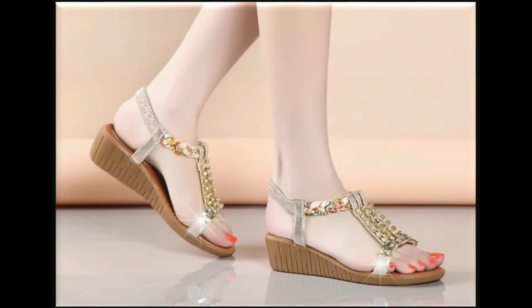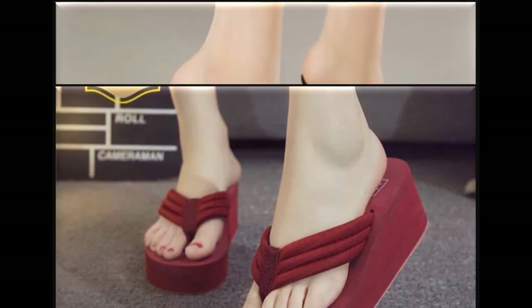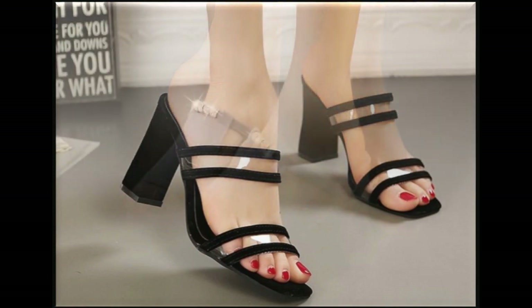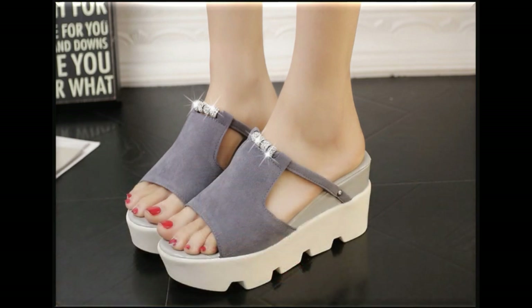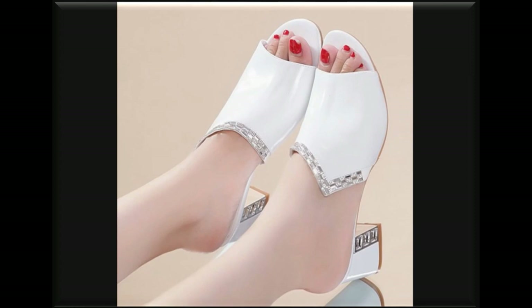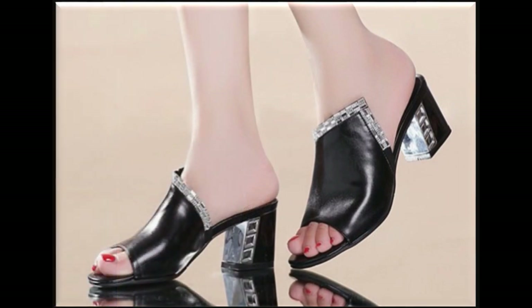Friends, if you like this video, please like it. Share it with your friends and family on WhatsApp, Facebook, Twitter, and other platforms so they can also discover new designs. I also provide information on my channel about when brands have sales on dresses, sandals, and other items.